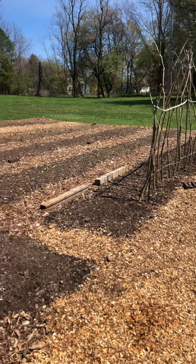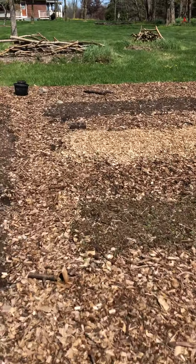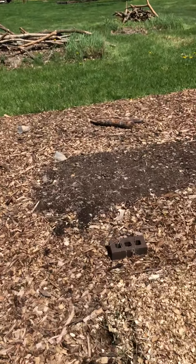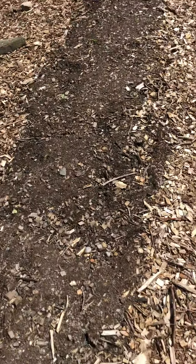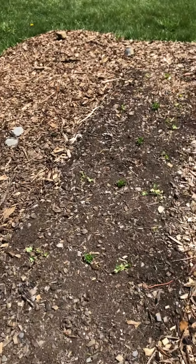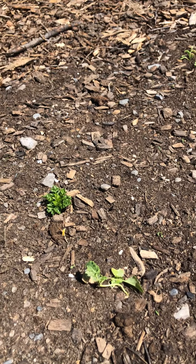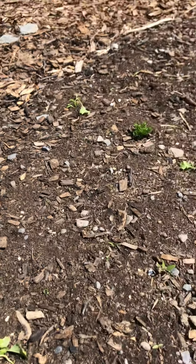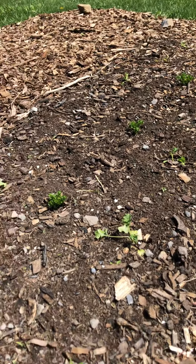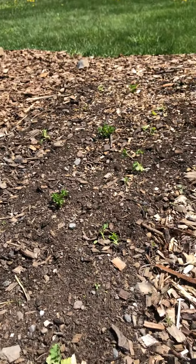Beautiful day out here on May 1st, about 55 degrees. For reference, in this bed I had planted Chinese cabbage — the frost hit and they all died. I covered them one night and then it snowed three inches and killed them all. The ones trying to survive are up here but I don't know if they'll make it either — we had a really strong wind last night.